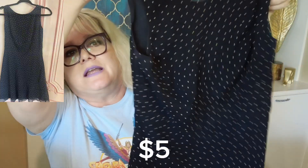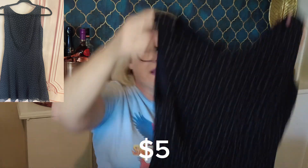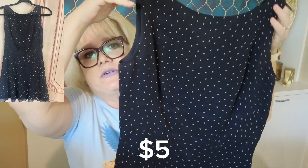Next up is Ann Taylor, size 6, polka dot dress — blue with navy and beige polka dots, just a polyester material. I haven't had luck selling Ann Taylor before, but who knows.